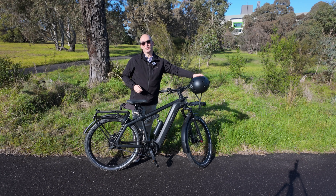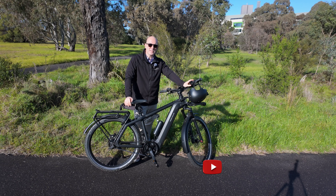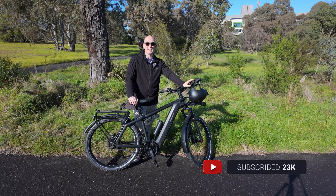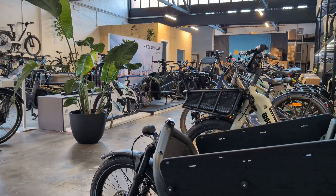G'day and welcome, my name is Chris and I cover everything electric — electric bikes, scooters, electric vehicles and more — from an Aussie perspective. If you're new here, subscribe, it really helps out the channel. So I picked up this Riesa Moller bike from Spark in North Melbourne.